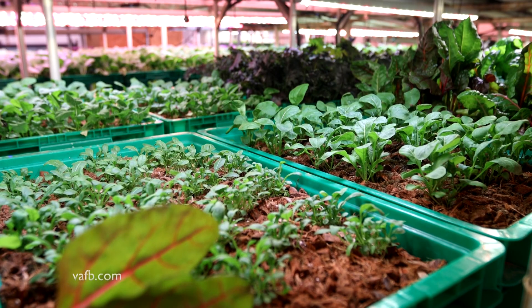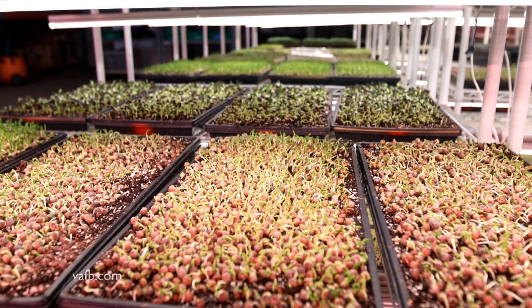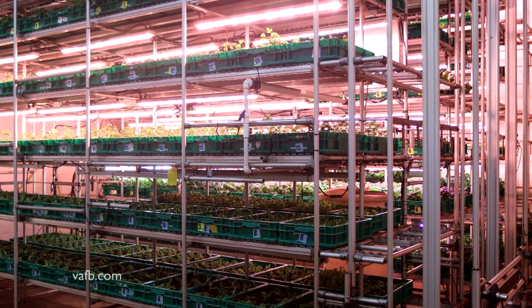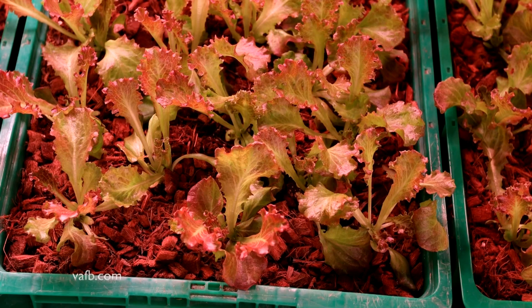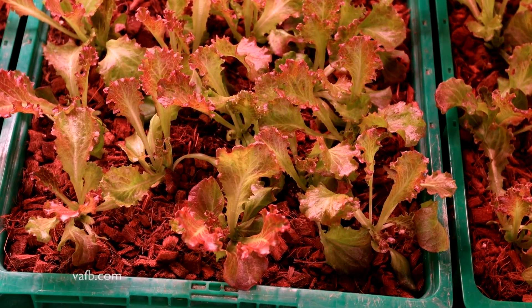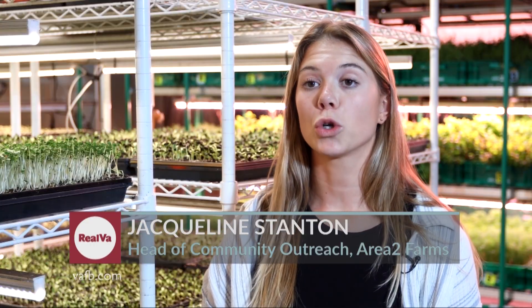Food like lettuce, root vegetables, and microgreens grown at Area 2 Farms in Arlington. That's another advantage of indoor farming — it can be done in densely populated parts of the state as well as in rural areas. The advantage of indoor farming is that you're able to grow so much food in such a compact space.